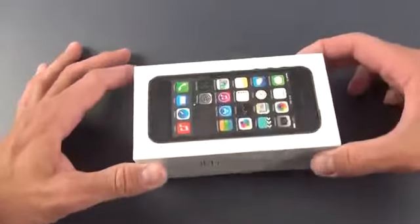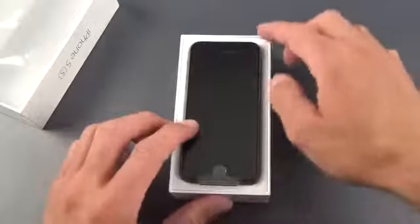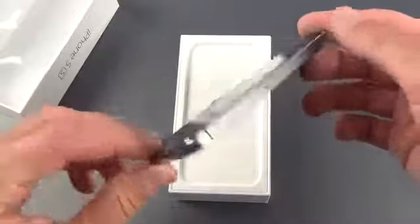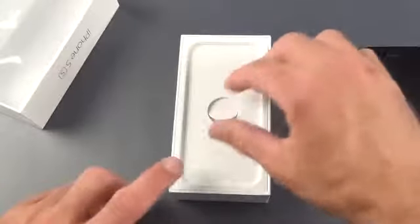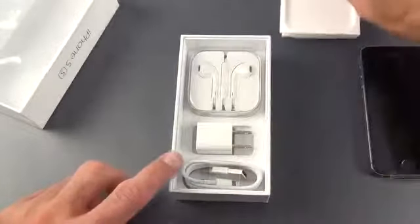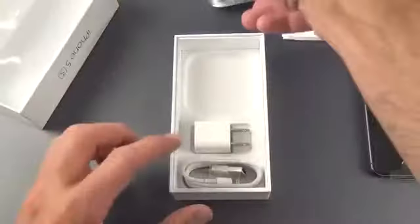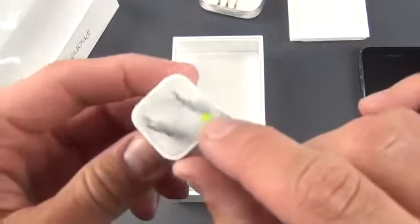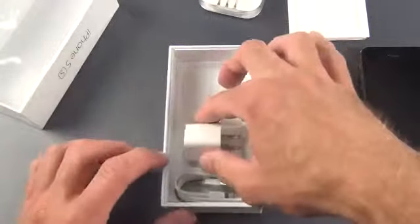Let's go ahead and unbox this and take a look. They did have to activate this in the store, so it was open for me. Here is the iPhone 5S. You can see it's got that space gray color, very different than that Slate color. We do have our ear pods complete with the carrying case, just like the iPhone 5. We have our wall adapter, which still has that yellow indicator and green indicator, telling us that this is not one of the recalled units.